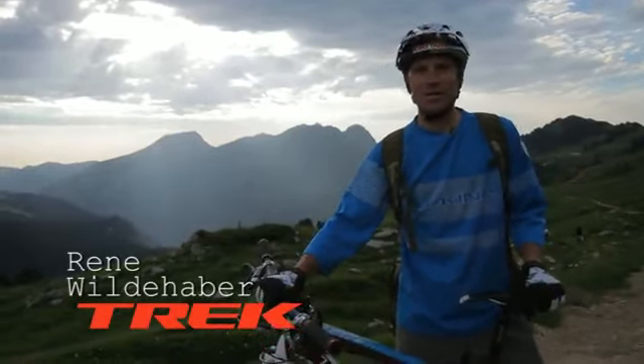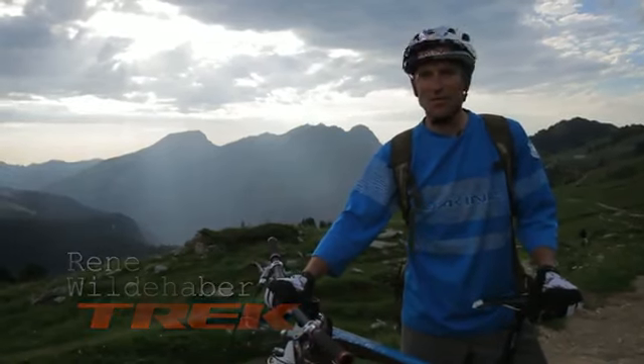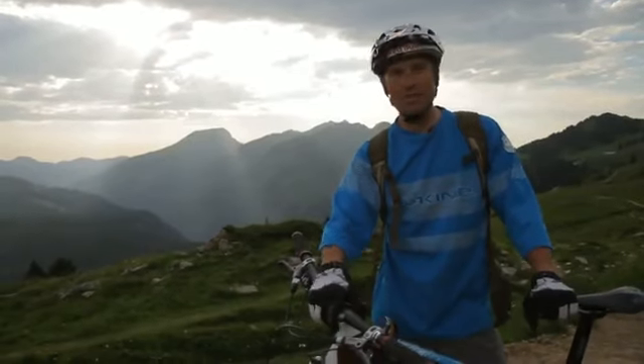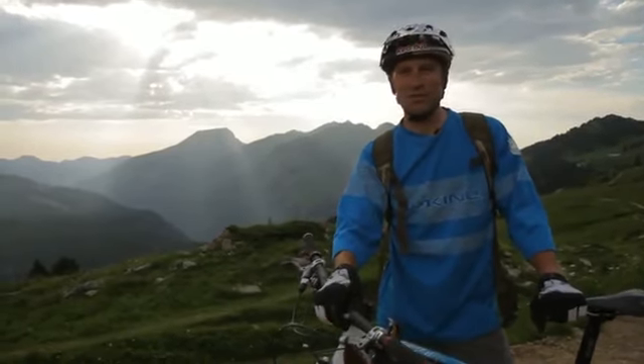I'm René Wildhaber and we're here for Trek World in Châtel in France, just at the border to Switzerland. We're out here on those trails testing the new bikes from Trek: the Remedy, the Scratch, and the Fuel EX.